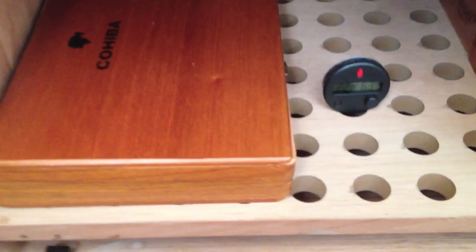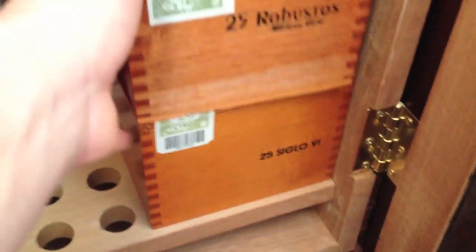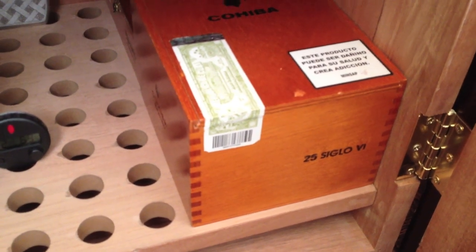Down here we have my Cubans. We have some Cohiba Esplendidos, some Siglo Number Sixes, and Cohiba Robustos — another box of Cohiba Robustos back there — and we have some Trinidad Churchill cigars. Amazing cigars, just amazing.